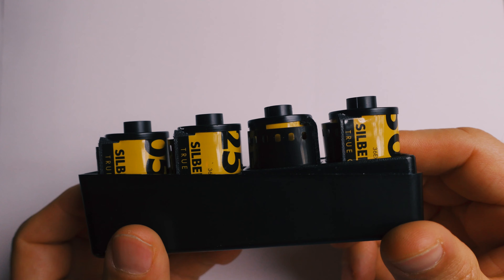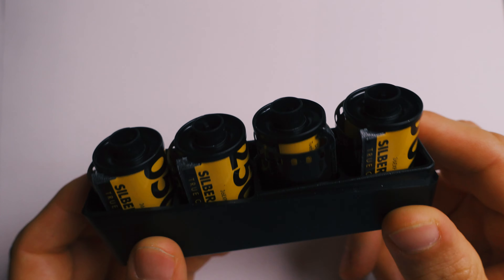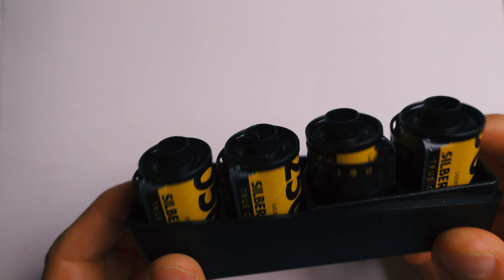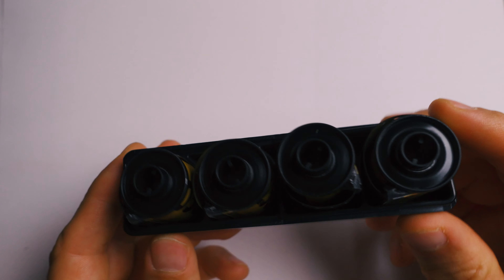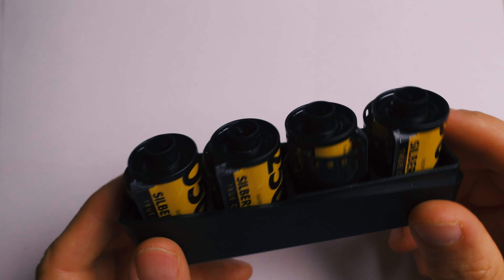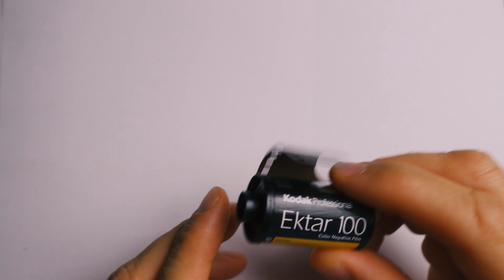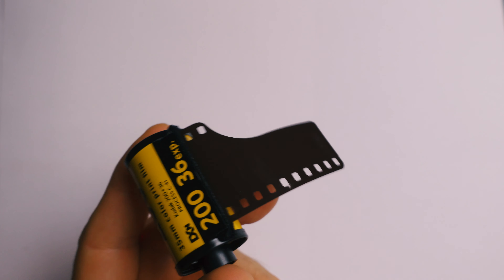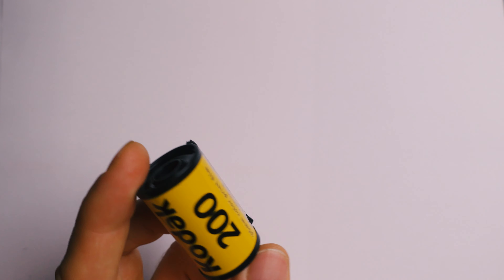Now the film stocks. Number one would be the Kodak Vision 3 by Silbersalz. These are different film stocks but they have a kind of similar look and this would probably be my number one choice for this trip because I simply like the look a lot. Number two is Kodak Ektar 100, which worked very well in Thailand and maybe on this trip too — up to you. And number three is Kodak Gold 200, which is a really nice budget film stock. Some people like it, some people don't — I kind of like it.